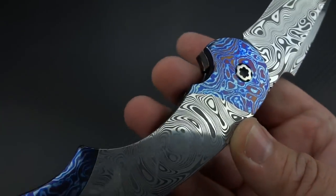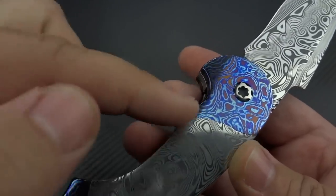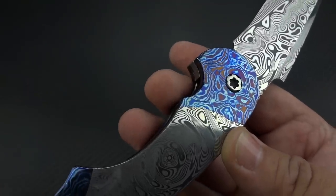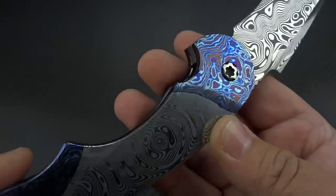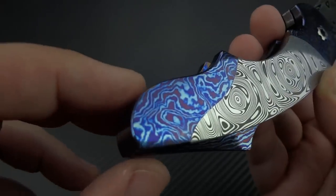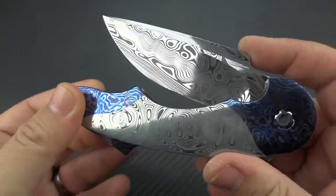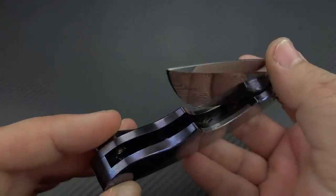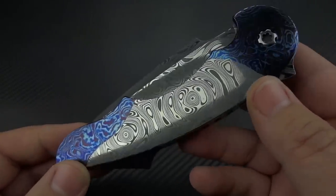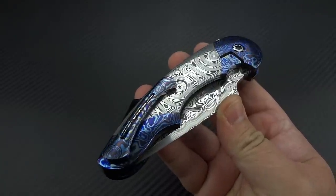Then you get to timascus. Timascus is the same basic idea as making true Damascus, but instead of using steels to create this pattern-welded look, you're using titanium — which is where the name comes from: titanium Damascus. That material itself is challenging to make, and only a handful of people have figured out how to actually make timascus out of titaniums. So it is extremely, extremely expensive, both the damasteel and the timascus. But if you can afford it and you're dealing with a maker that truly knows how to pull every bit of beauty out of those materials, you'll never be disappointed.